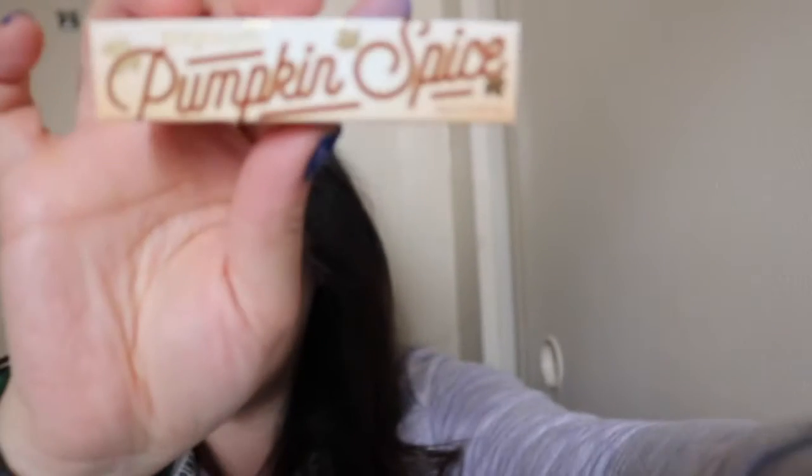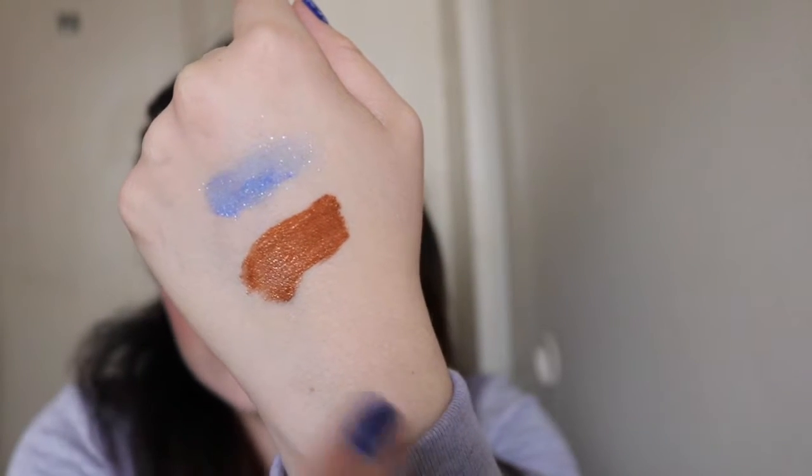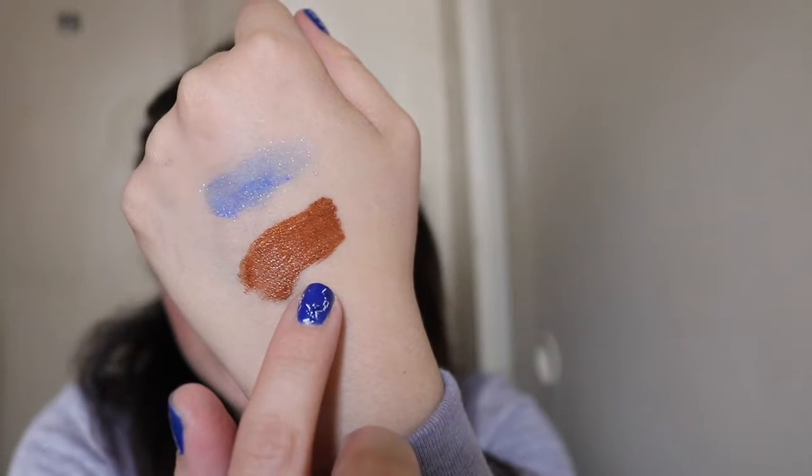I also bought the new Pumpkin Spice Seasonal Liquid Lip Color. I really wanted it since it came out but never bought it online because I knew they were going to be at IMATS. This is how it looks — it's called Pumpkin Spice, it's really really pretty. I liked it. It's metallic.